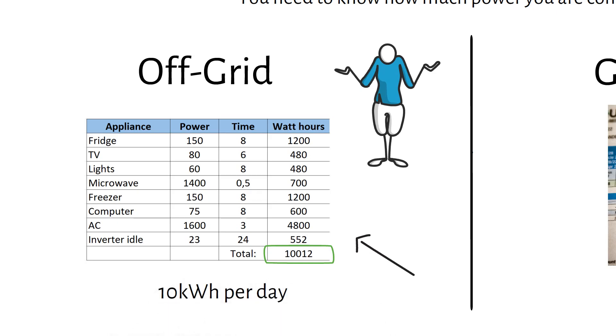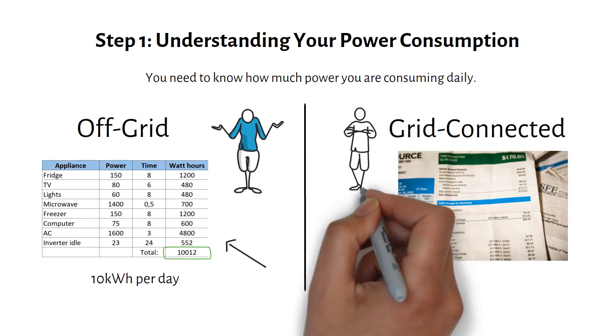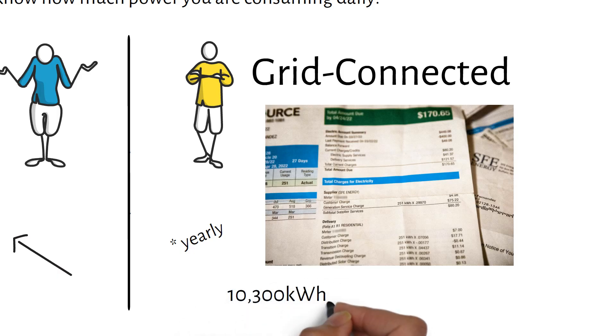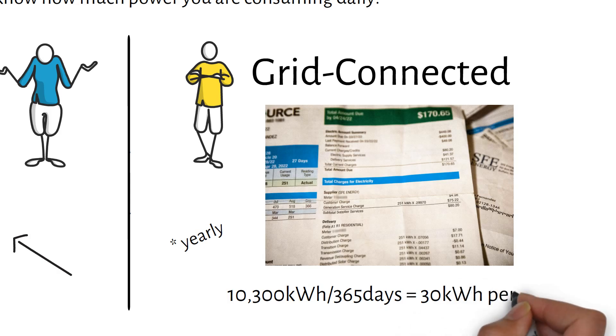Now let's consider Mike, who is grid connected. He can use his power bill as a reference. By dividing the total kilowatt hours consumed in 30 days, Mike figures out his daily power consumption. The average monthly consumption in the US is about 10,300 kilowatt hours, which comes down to approximately 30 kilowatt hours per day.